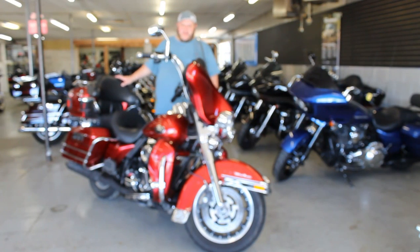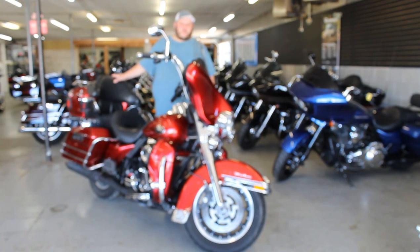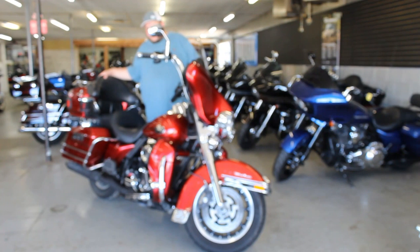Hey guys, ApprovalPowerSports.com here doing another video on another used bike we got in the showroom here for sale. This one is a 2008 Ultra Classic, nice clean bike. This one here is going to be sold as a Mechanics Special — it's as is.